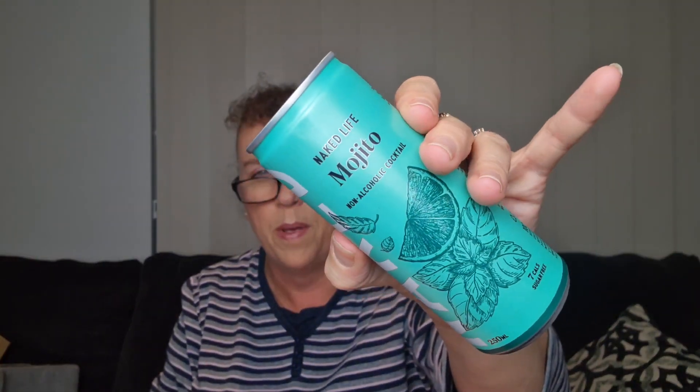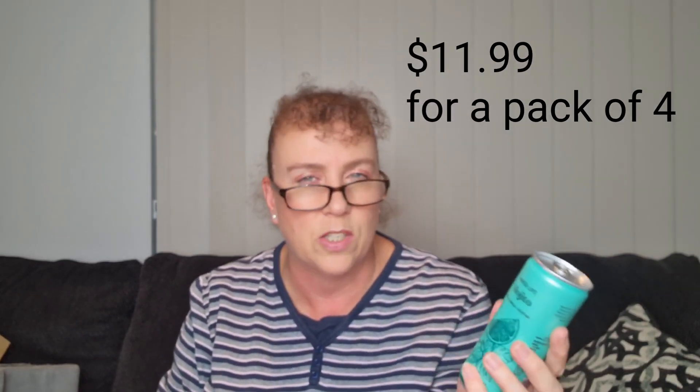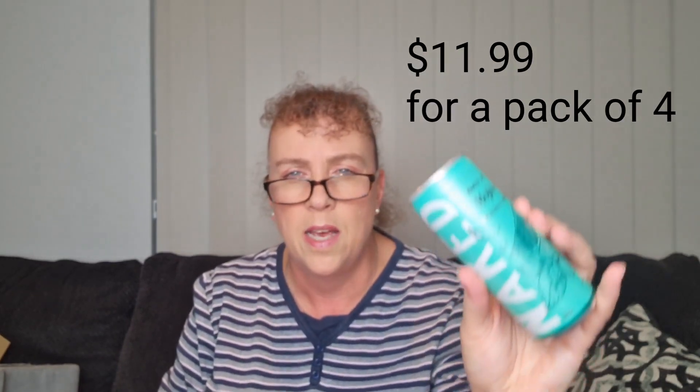This is a Naked Life Mojito non-alcoholic cocktail. We've had these drinks before — there are seven calories in the can, it's sugar-free, and it's 250ml. I tend to pop these in the fridge and have one with my sandwich or salad on the weekend. These usually come in a packet of four or six, so you get to try one here first. I think I have seen these drinks at Woolies, so that's definitely a great one to have.